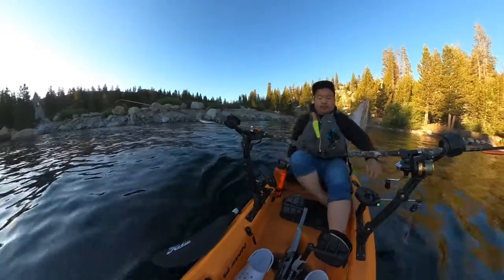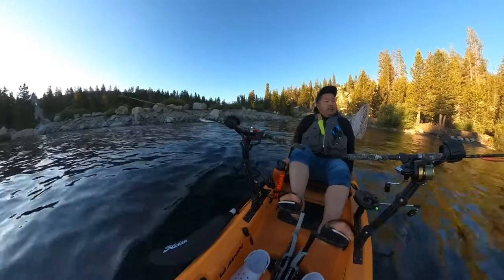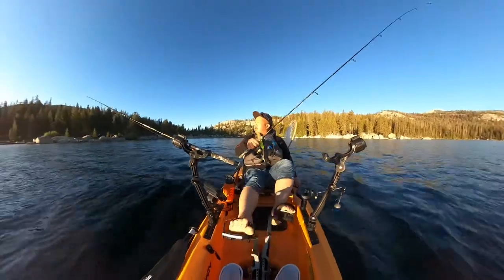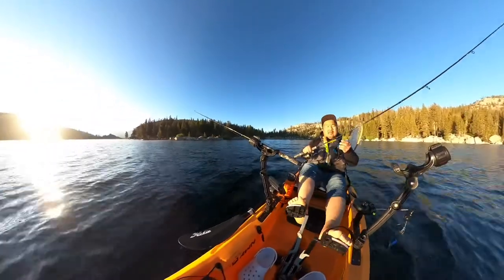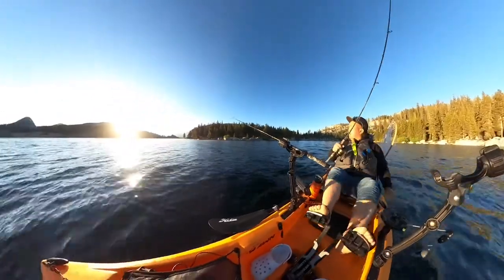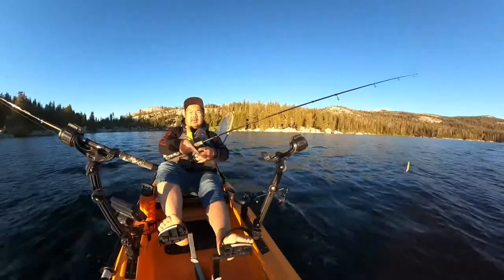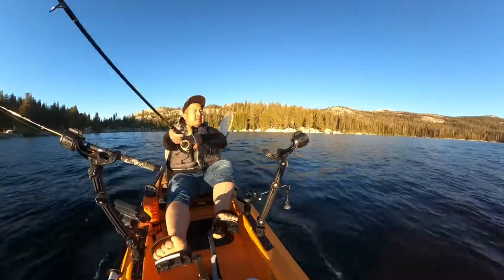I'm using this little jerk bait that always produces for me up here. I don't know why, but the fish seem to like the color gold and it always catches fish.